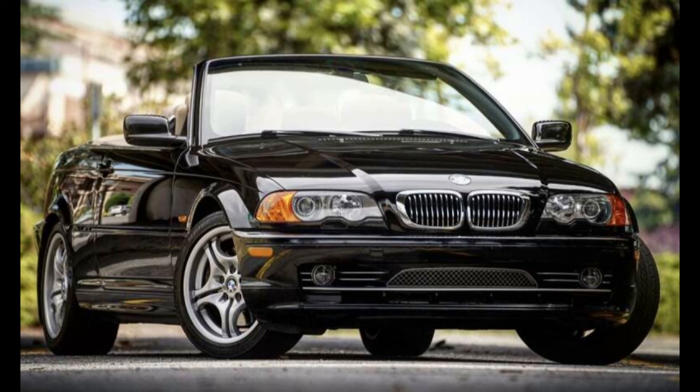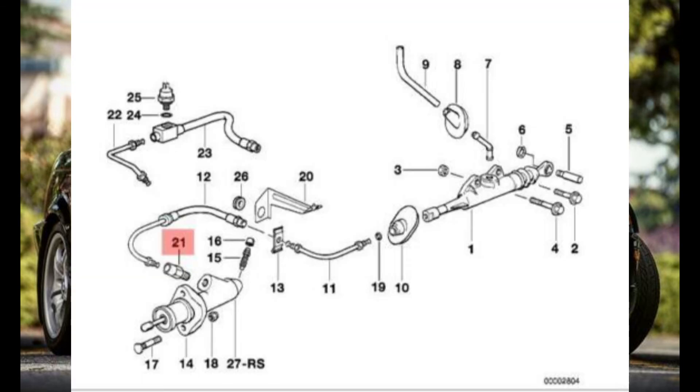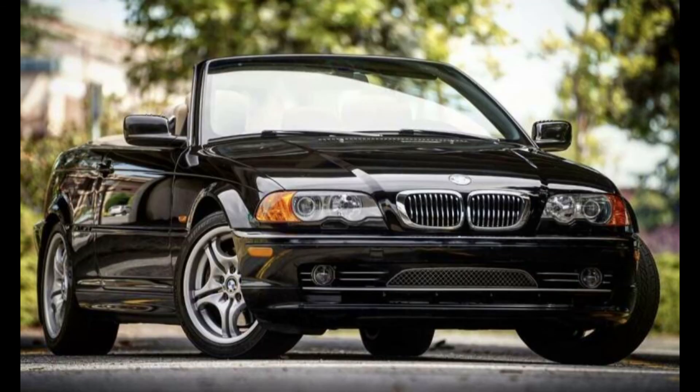One other thing I definitely recommend: leave in the small inline clutch fluid valve that's down by the tranny. It'll give you much smoother shifts — you will thank me for telling you that. Mine shifted pretty hard until I put that in, so I highly recommend having that piece in. That piece will most likely come with the tranny, and if it doesn't, you're going to want to buy it.